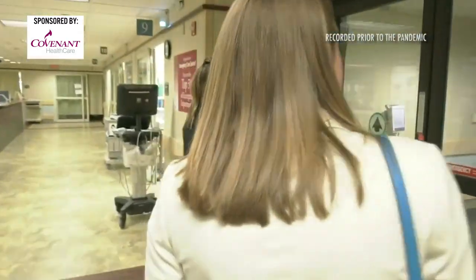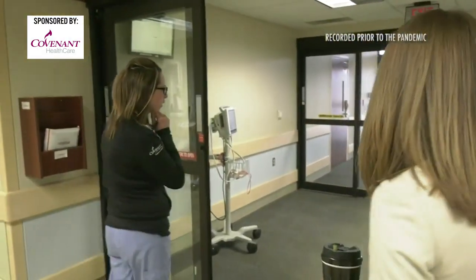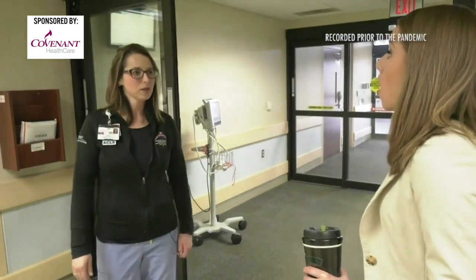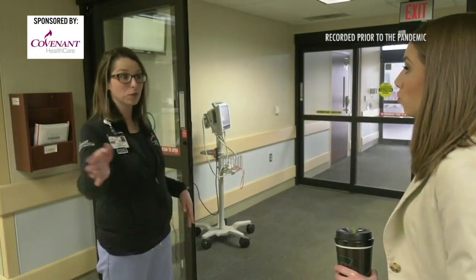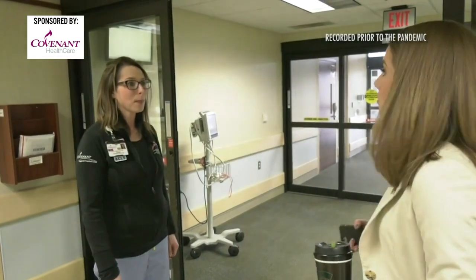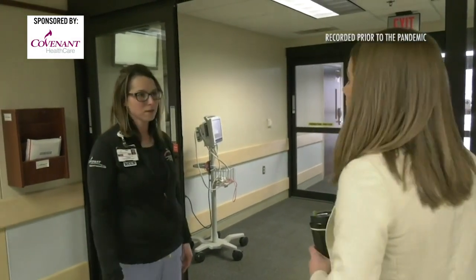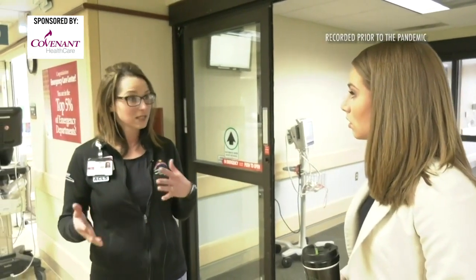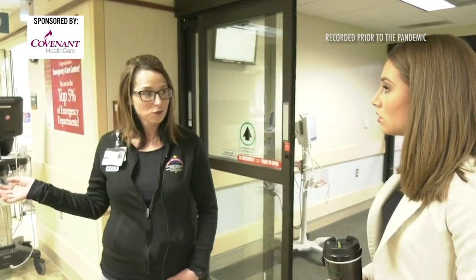This is where all the ambulance traffic comes through, whether they're coming to the peds unit or anywhere in the ER. If they're not coming through the front doors, they're coming through the ambulance bay here — adults and kids alike. They'll check with the charge nurse to decide if the patient is stable enough to go to peds, or if they need a resuscitation room for an infant or child.